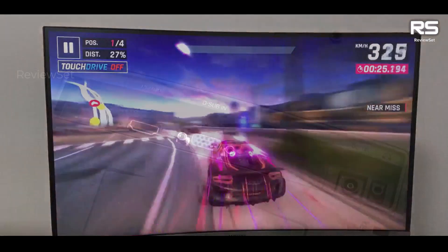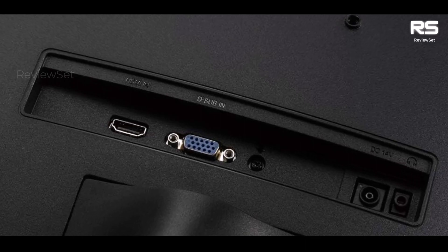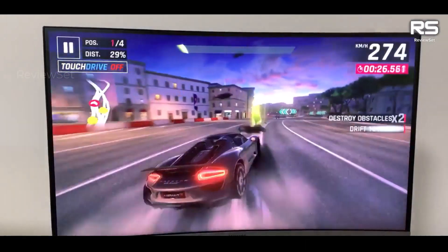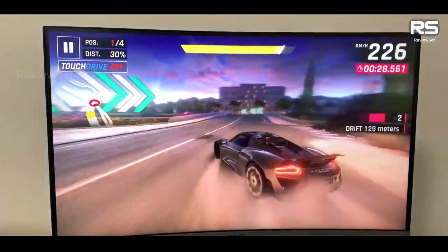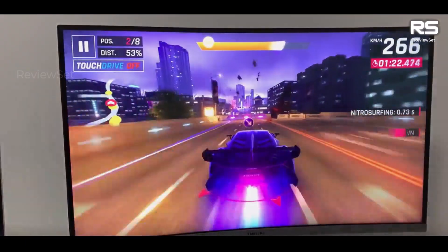The curved design of the screen offers an immersive viewing experience, drawing viewers closer to the action and creating a captivating environment. Additionally, the monitor's frameless edges on three sides ensure that there are no interruptions to the video, allowing you to fully immerse yourself in your content.